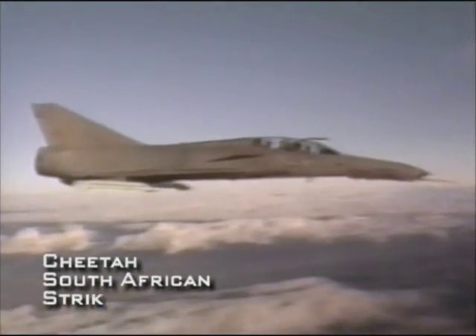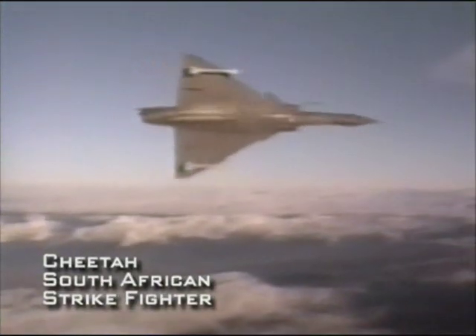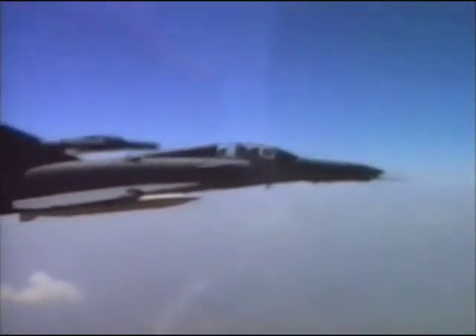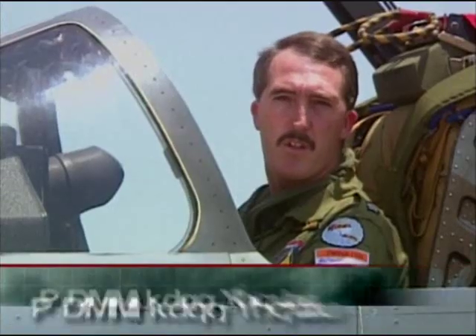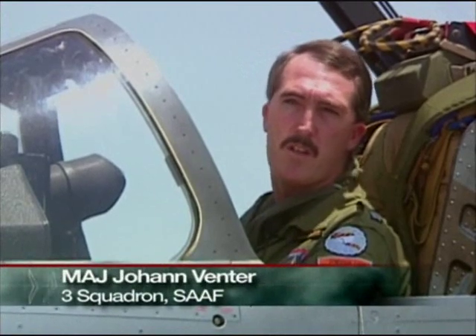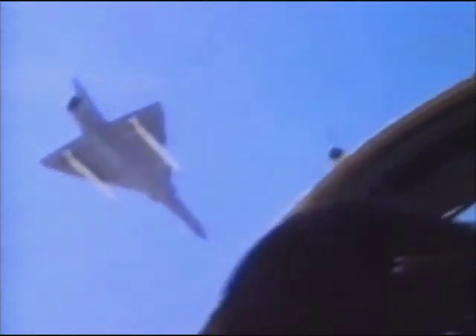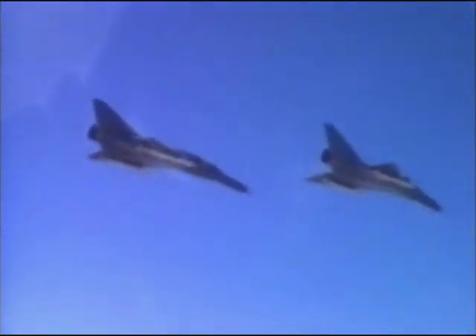To bolster their forces, South Africa's Air Force decided to improve their older Mirage-3s. The result was a modernized variant called the Cheetah. They updated the whole Mirage-3 fleet with new avionics, a new sighting system, and a NAV weapon system. The changes made the aircraft a little bit more maneuverable compared to the Mirage-3.